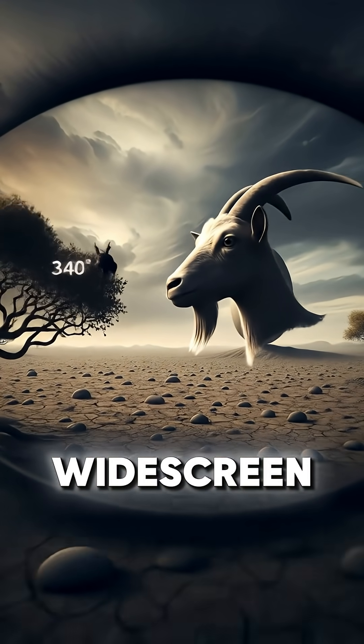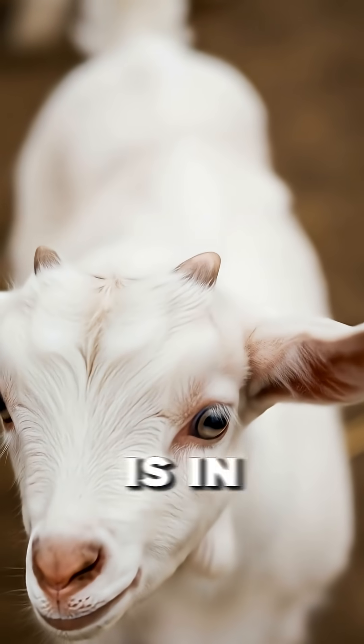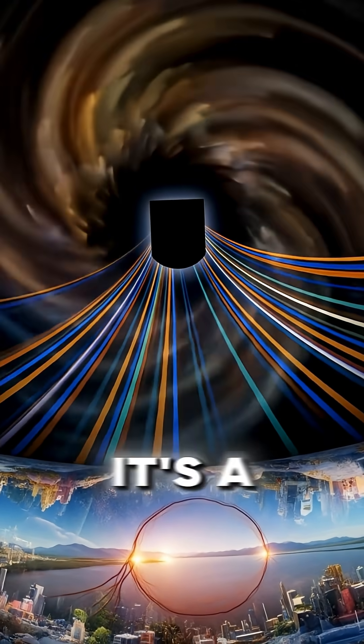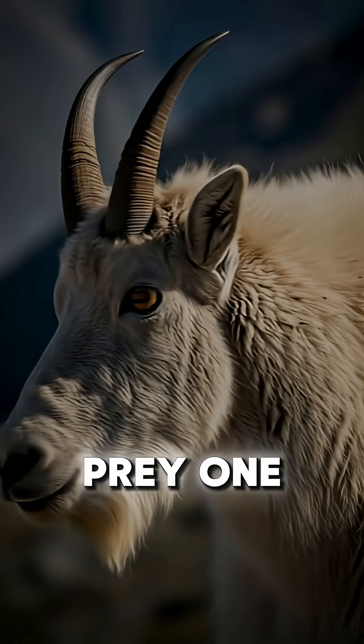This means their predator-scanning widescreen view is always on, no matter what position their head is in. It's a built-in cheat code for survival — a stunning piece of biological engineering that keeps prey one step ahead.